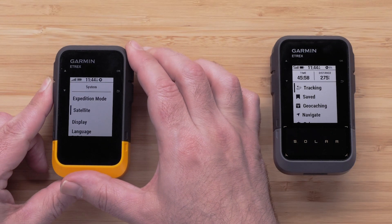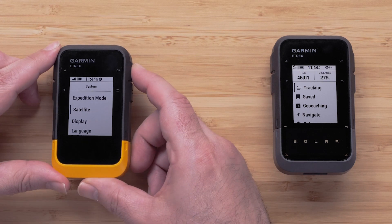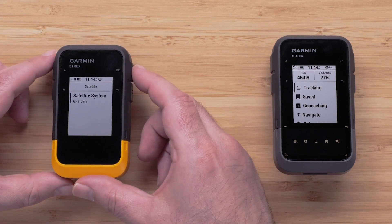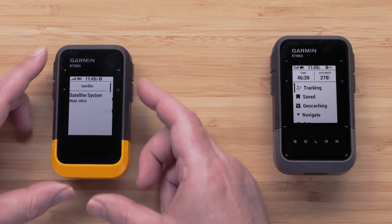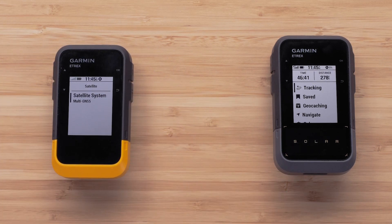Both devices can use multi-GNSS satellite systems, which include GPS, GLONASS, GALILEO, QZSS, and BeiDou. Using the additional satellites provides for improved location performance in challenging environments, but will increase battery usage.